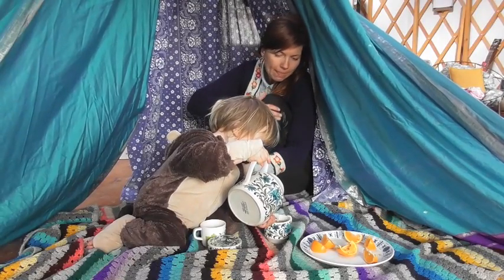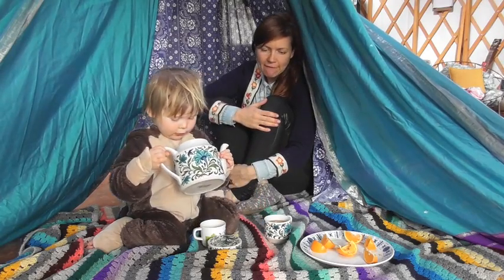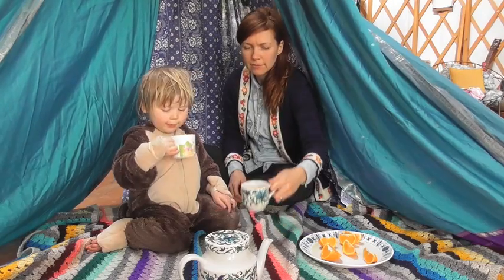And lastly, we probably spend about 50% of every single day in some kind of den drinking tea.